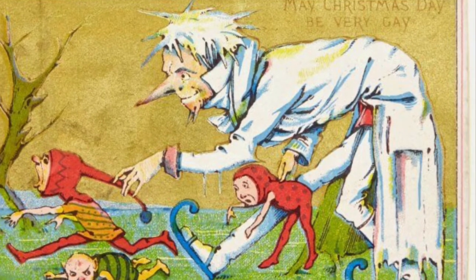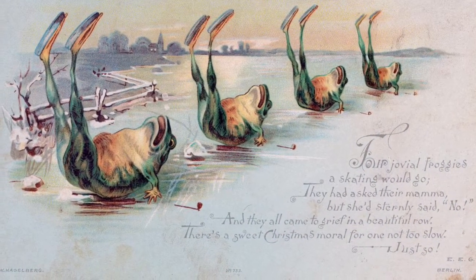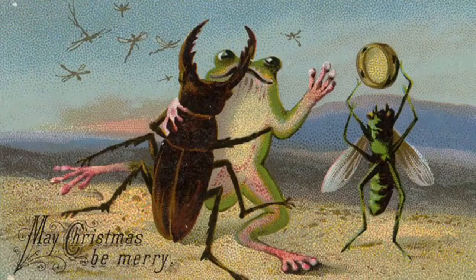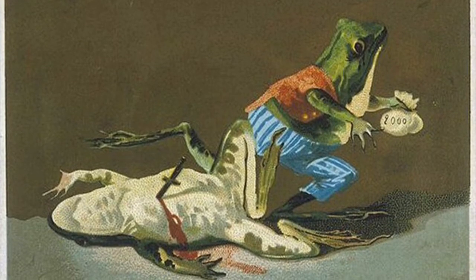Maybe this card here is some sort of folkloric warning, or maybe the knight's king has some skeletons in his closet. For some reason, frogs show up a lot — ice skating, pipe smoking, dancing with stag beetles, or stabbing each other. Actually, the stabbing shows up more than once.